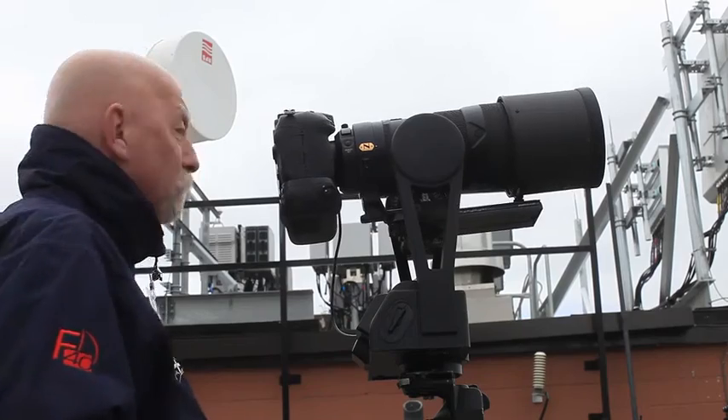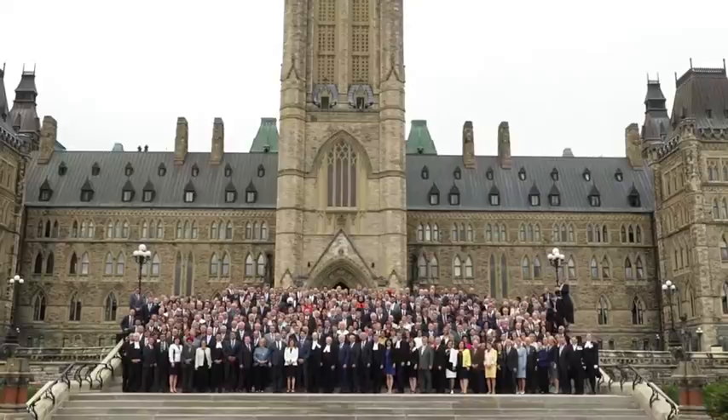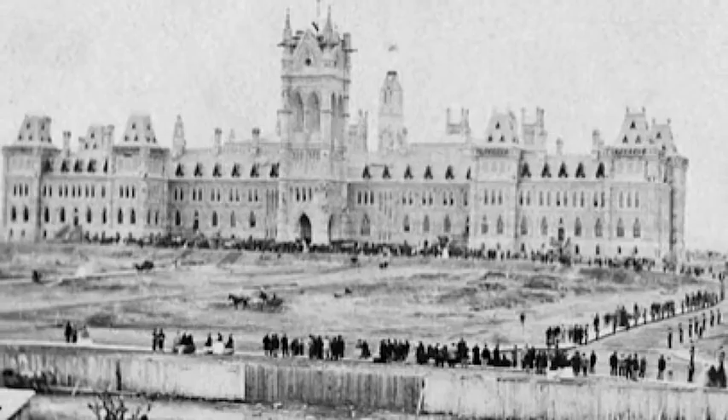It was a bit nerve-wracking to know I was photographing something that was going to be around for another hundred and fifty years. I've been coming to Parliament Hill since I started in photography, 50 years ago this year. I think it's probably the picture that will be looked at most of any other picture I've ever photographed. I've seen the picture that was taken a hundred and fifty years ago today, when the first House of Commons sat.